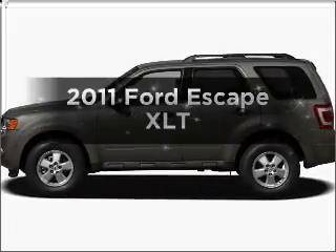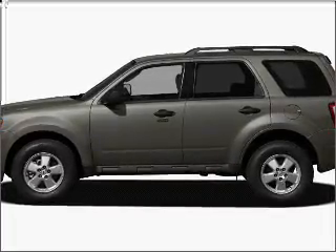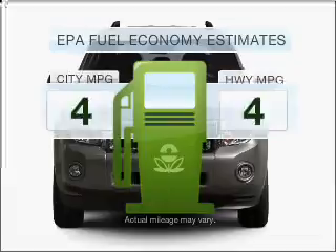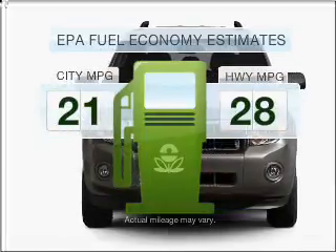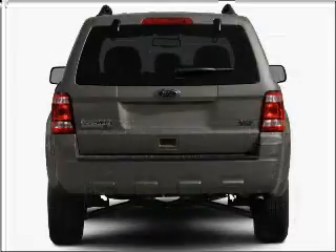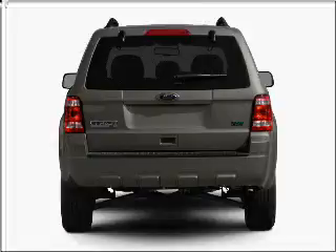Presenting the 2011 Ford Escape. Find everything you want in a ride under one roof with this vehicle. Low emissions and good fuel economy are important to you and to the environment, with an efficient four-cylinder engine that responds smoothly to its six-speed automatic transmission.